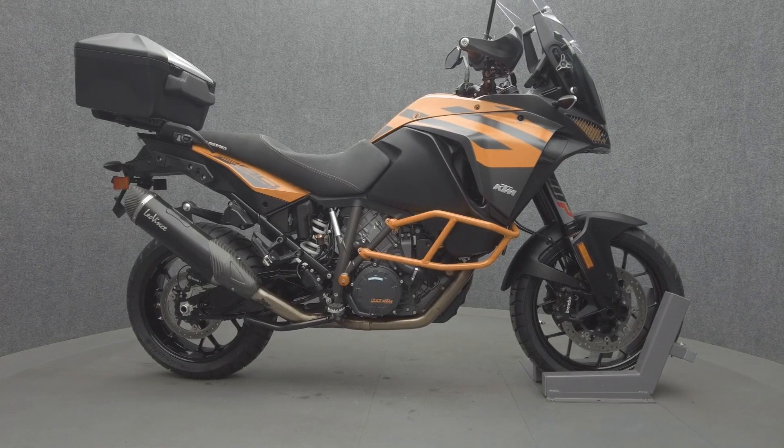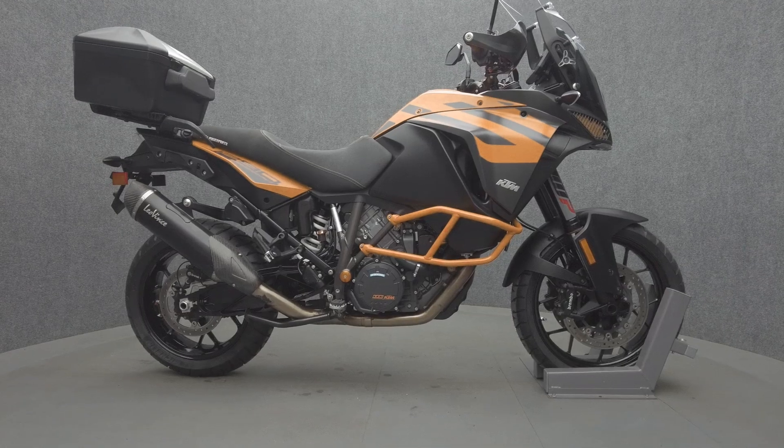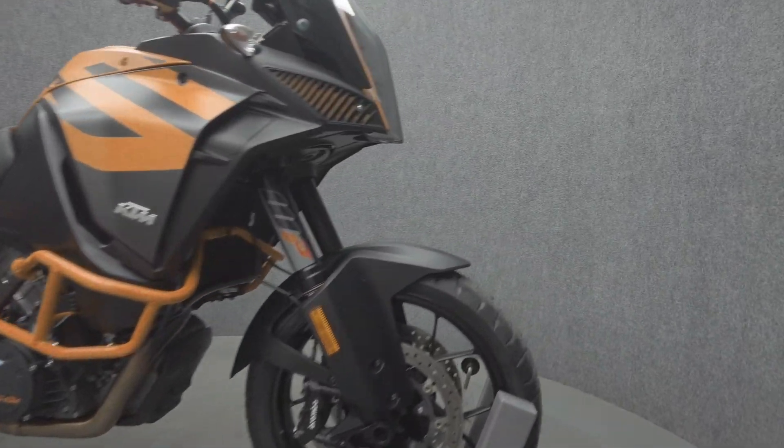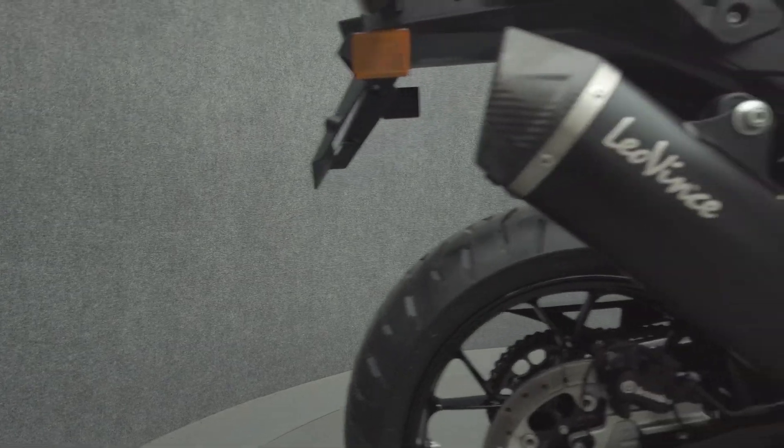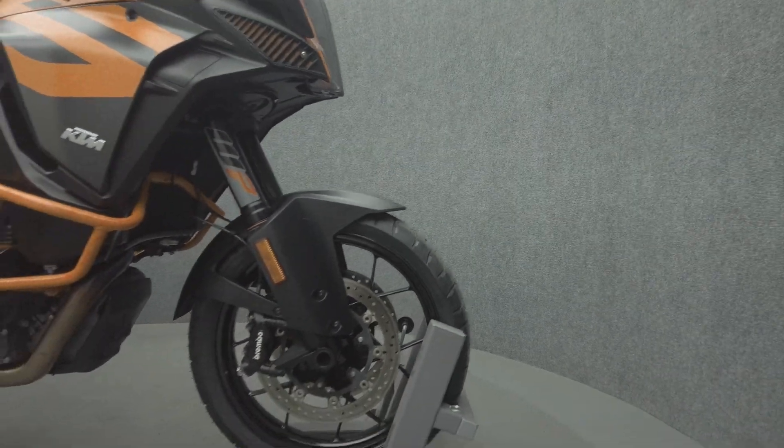Hey everyone, this is Keegan from National Power Sports. This 2019 KTM 1290 Super Adventure S with 17,915 miles passes New Hampshire state inspection and runs well. It comes equipped with ABS, traction control, cruise control, heated grips, heated seats, TPMS, electronic suspension, keyless ignition, and a quick shifter.